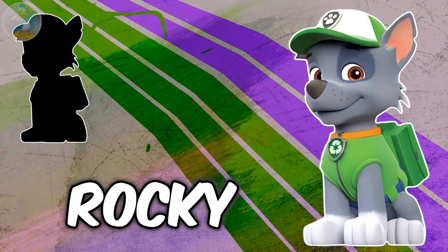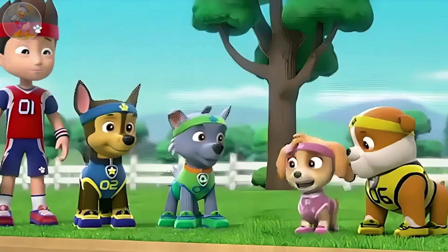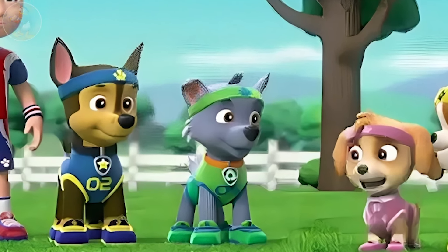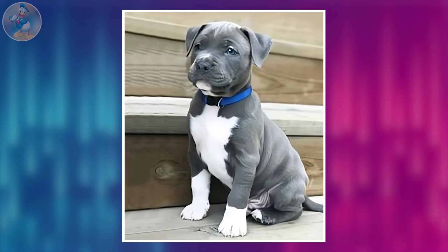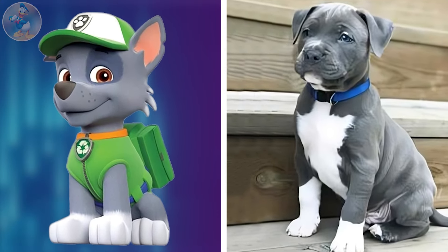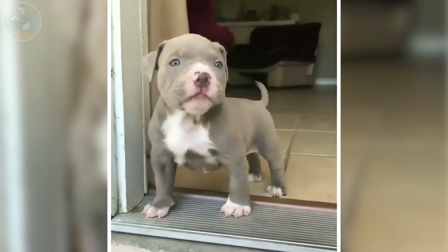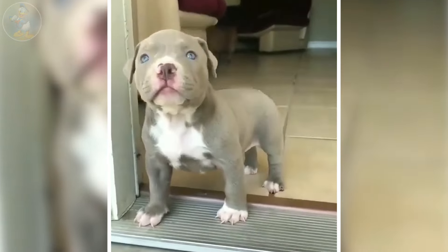Next one is Rocky. Rocky is one of the seven main protagonists in the Paw Patrol series. He is a male mixed-breed eco-pup and the fifth member of the series. He is voiced by Samuel Ferrazzi. Check out another Rocky in real life. Oh my god, it's really shocking. Almost the same looks, and if you compare the two, you can't ignore anyone. The real-life one is looking more innocent. Here is another baby Rocky in the video. After watching his cuteness, you should say, oh my god.